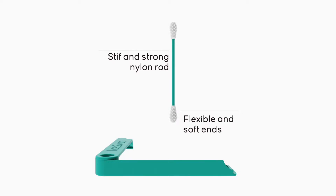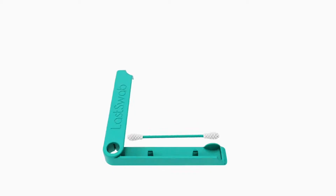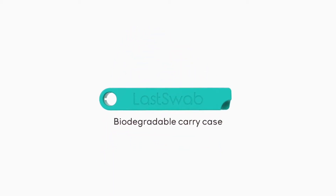The Last Swab is made of nylon and silicone — the nylon rod and the ends are silicone. The community that's built around Last Swab, just in the very short time that it's been here, has been incredible. People are so engaged and interested because it really means something to them.